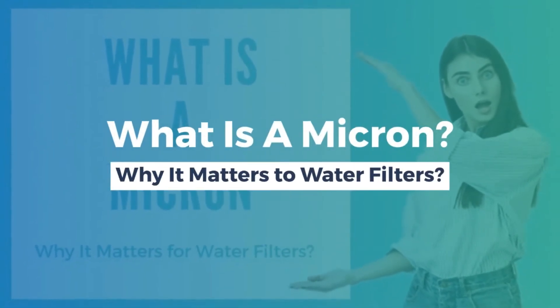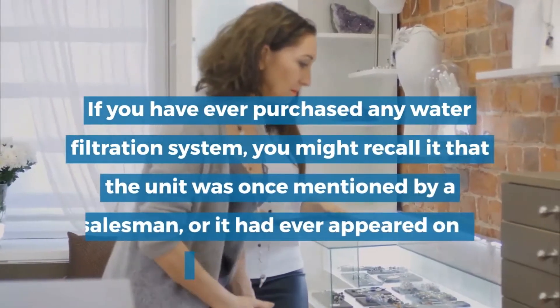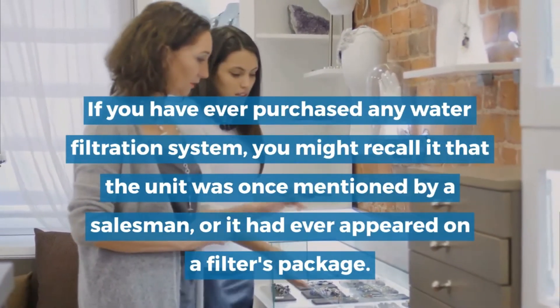What is a Micron? Why does it matter to water filters? Micron might be an unfamiliar measurement unit for you. If you have ever purchased any water filtration system, you might recall that the unit was once mentioned by a salesman, or it had ever appeared on a filter's package.